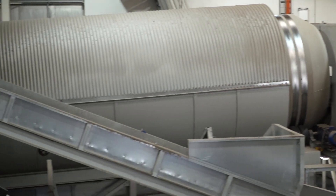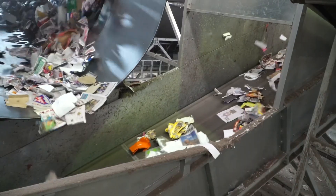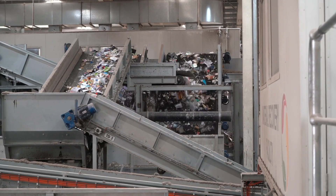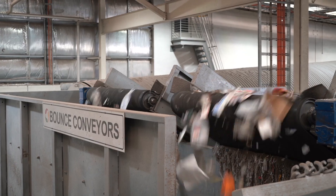Sorting of items starts in the trommel. The trommel has two different sized holes. As it spins, glass pieces fall through the smaller holes and are directed to the glass recovery plant. Containers are separated via the larger sized holes. They pass over a bounce conveyor to remove any bits of paper and cardboard before being directed to the container sort line.